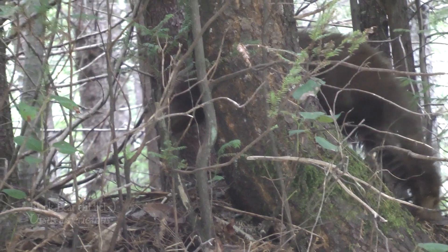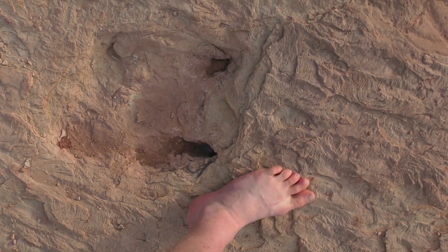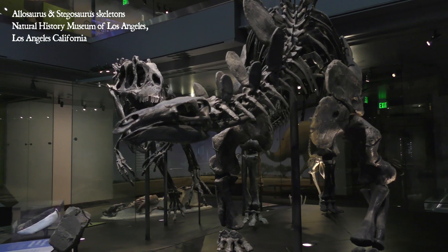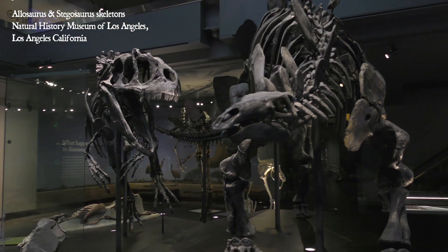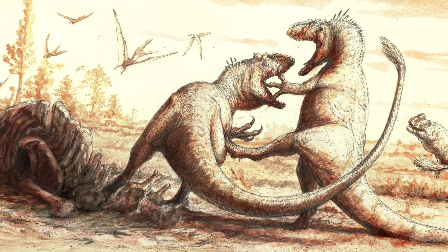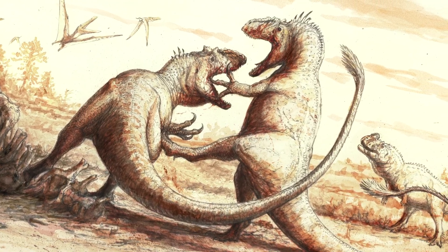Considering that the large theropod dinosaur that left these prints was an active predator that was larger than any land predator alive today, it seems completely reasonable that it might have had a limp.